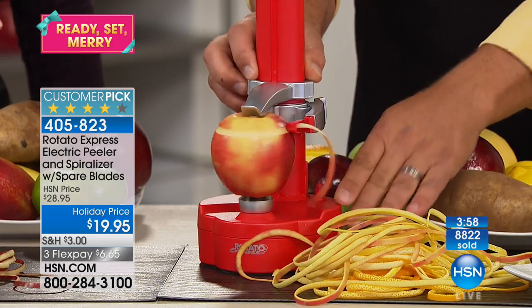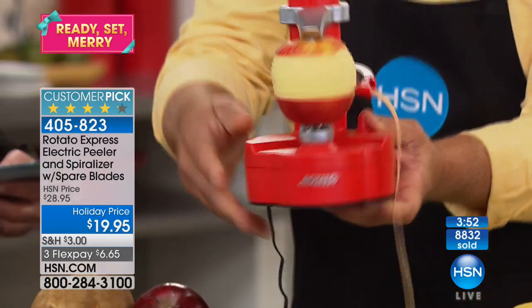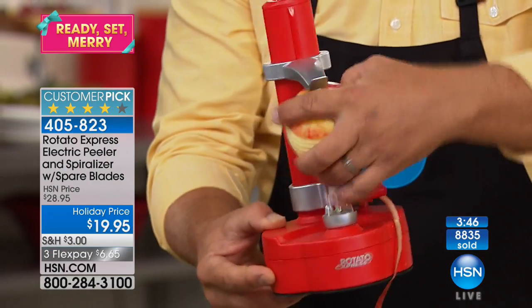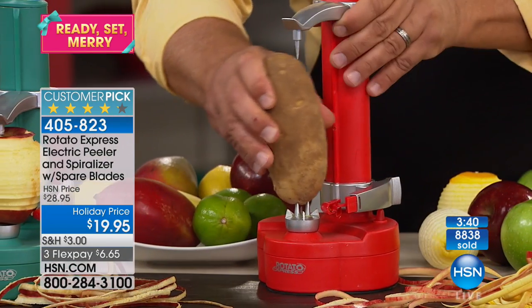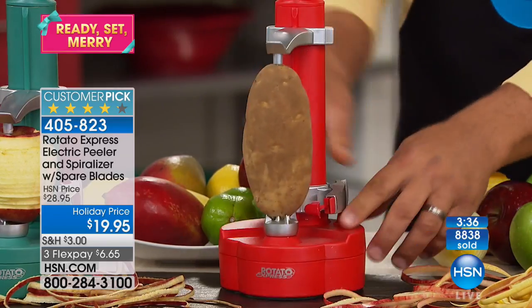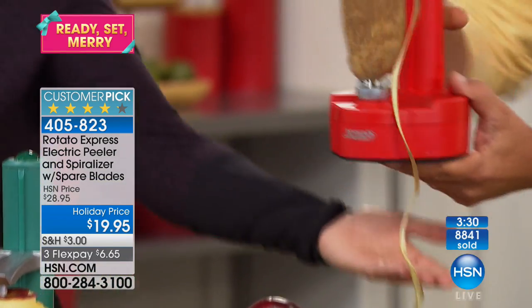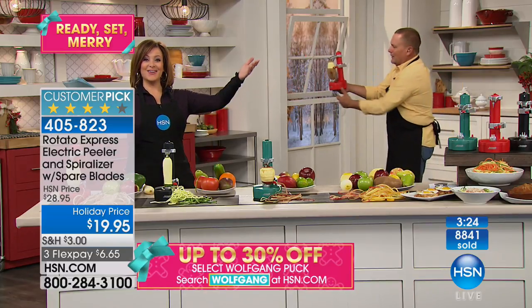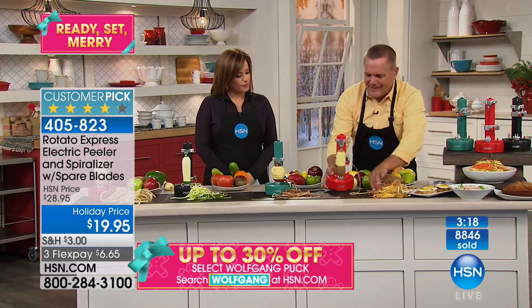We're about to go under 1,000 units in the red remaining — this is very popular. Red is always the first to go. We've got the green and the black available as well. Item 405-823. You can run it plugged in or take it battery-operated camping, fishing, in an RV, motorhome, or a boat. All you do is push the button and it does the work for you. You can take it through the house — show all your guests for Christmas — peeled potatoes in the living room in front of the fireplace.